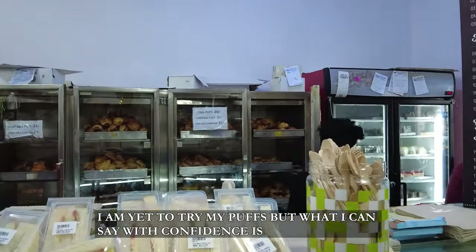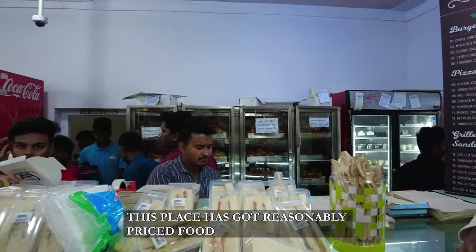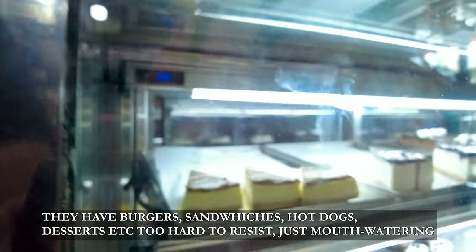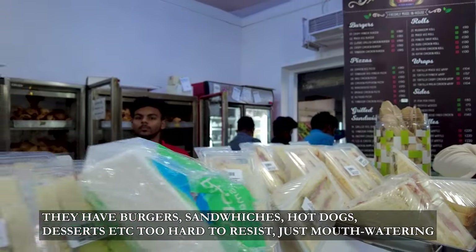I am here to try my puffs, but I can say with confidence that this place has got reasonably priced food. You have burgers, hot dogs, sandwiches, desserts, and what not — and everything is very reasonably priced. Too hard to resist, right? Mouth watering.